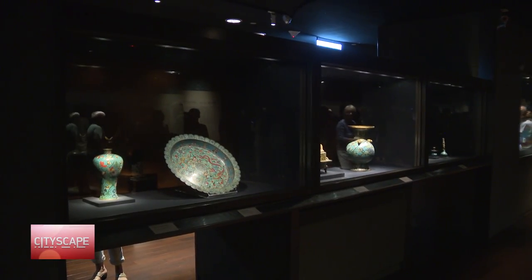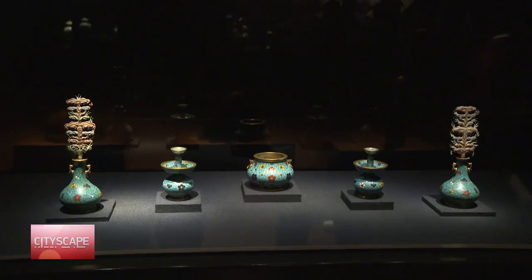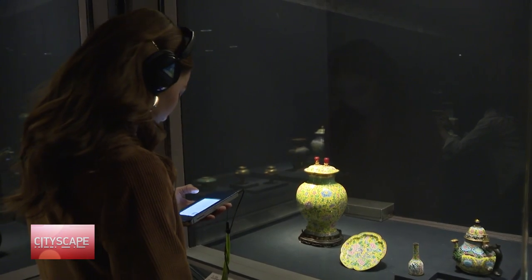One way to get a taste of Taiwanese culture is to immerse ourselves in Taiwanese art. We're here at the National Palace Museum, which houses one of the largest Chinese artifacts collections in the world, with a permanent collection of over 700,000 pieces of ancient Chinese imperial artifacts and artworks.